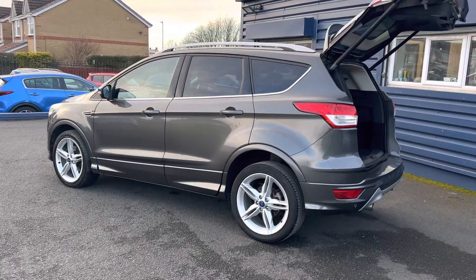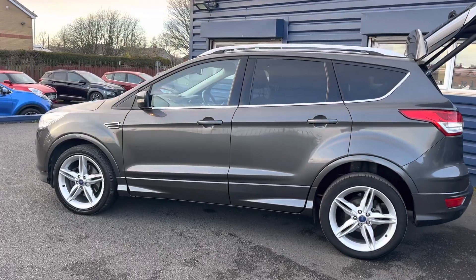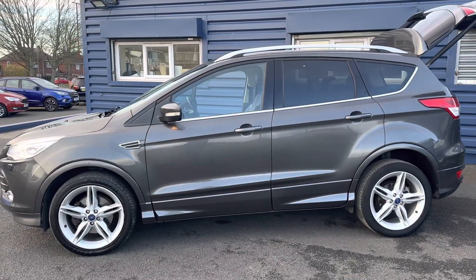We are offering nationwide delivery on all our vehicles. If you're interested in learning more about the nationwide delivery, please give us a call. Alternatively, you can check out our website for further information.